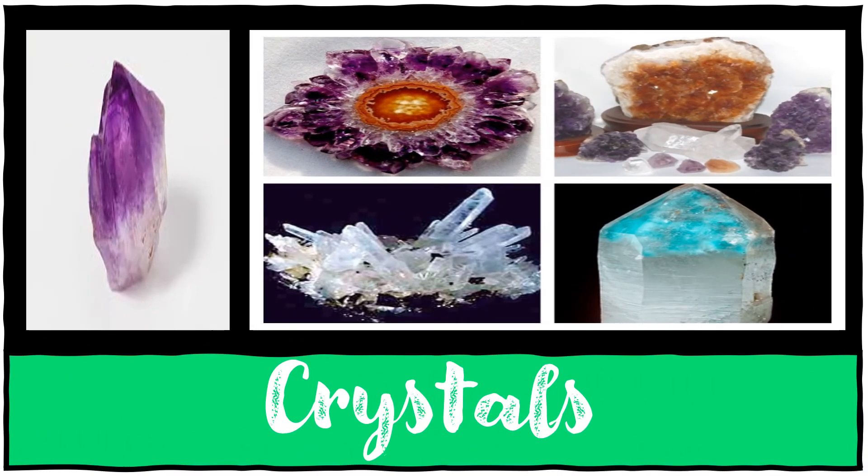Crystals are all around us. Most rocks are made of crystals, and most sandy beaches are made of billions of broken parts of crystals. Even sugar and salt in our kitchen are crystals. Some of the most spectacular are mineral crystals that grow in underground cavities, sometimes reaching enormous sizes.